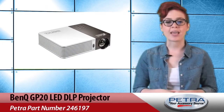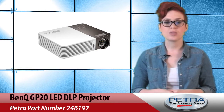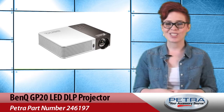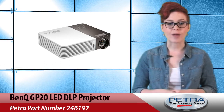The BenQ GP20 LED DLP projector, Petra part number 246197, features short throw technology, meaning users will get a 40-inch picture from just a meter away. The GP20 also features two built-in SRS powered 3-watt speakers to fill a room with surround sound intensity.